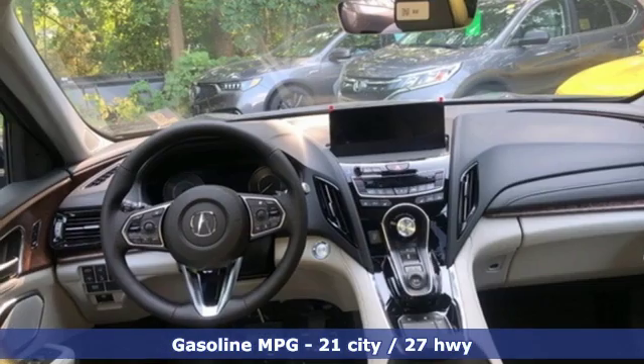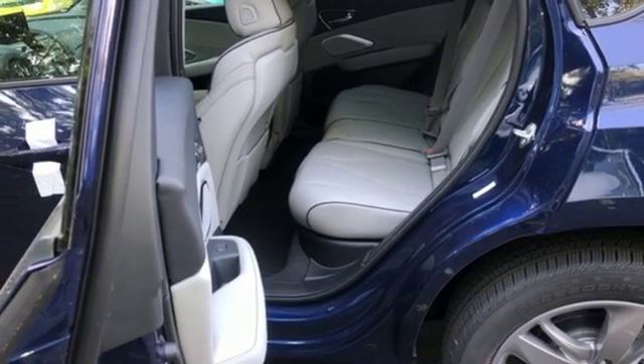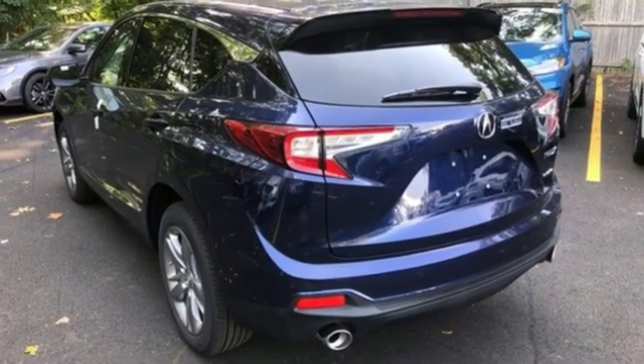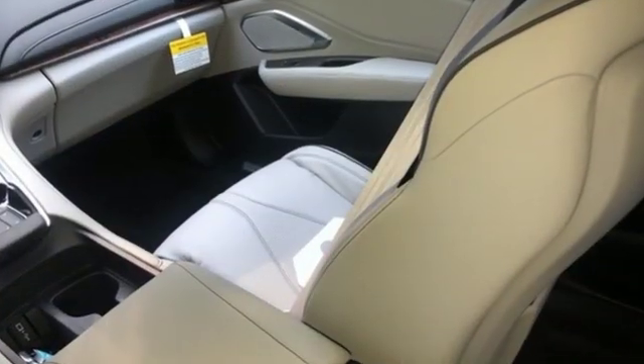Streaming audio, power heated mirrors, heated and ventilated leather sports seats, auto dimming rear view mirror, doors and push button start proximity key, dual zone climate control, automatic transmission, hands-free lift gate, automatic with driver control suspension management, and turbo inline four cylinder engine.